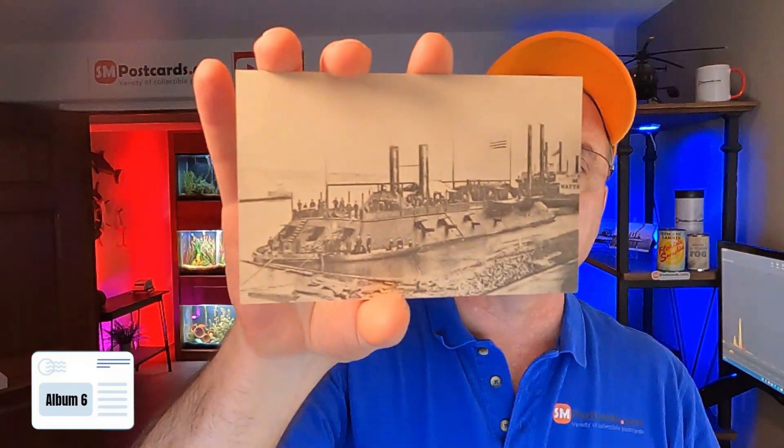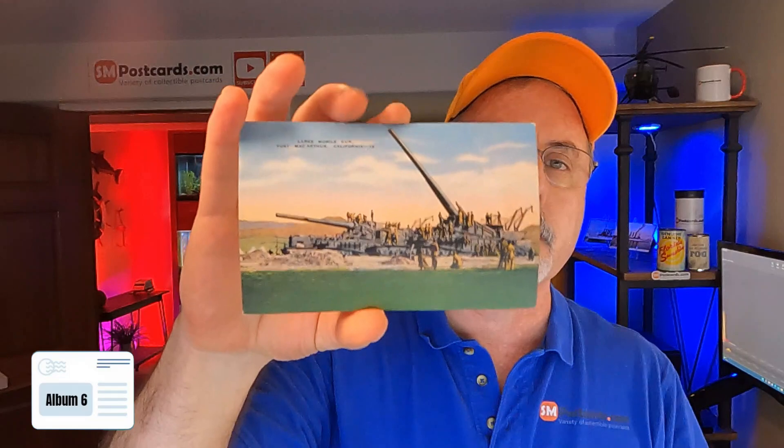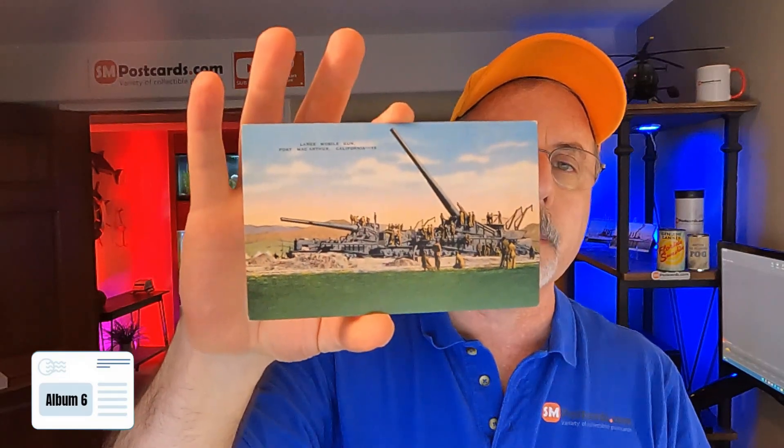$4 to $5 — it looks like the older monitor ship. USS Cairo. Here's a big gun — large mobile gun, Fort MacArthur, $5 to $6, linen card. Look at the gun on that thing. Here's a Fort — $4 to $5. Fort Sumter — I think it would do more, but there are probably a lot of these out there.